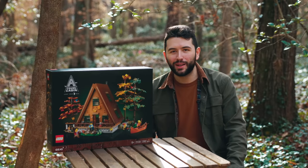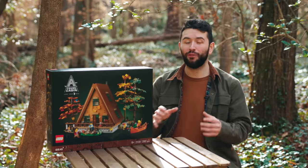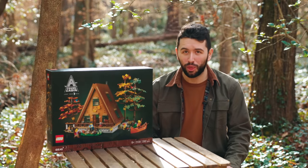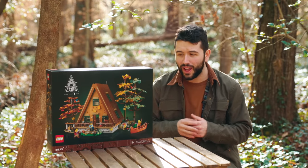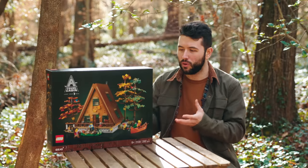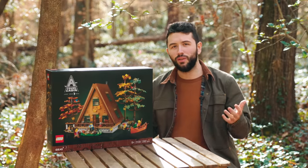Hello everybody and welcome back to another LEGO review. Today we have the brand new A-Frame Cabin from LEGO Ideas. The set number is 21338, it's going to retail for $180 US dollars — equivalent in euros as well — and it will go on sale February 1st, 2023. I'll have a link in the description to the LEGO.com page if you want to check it out or potentially buy the set.